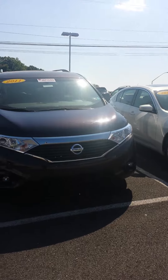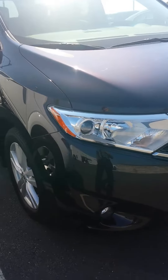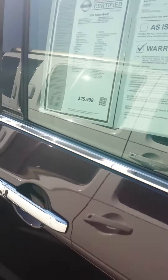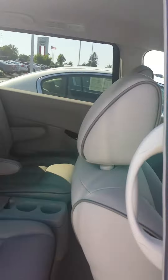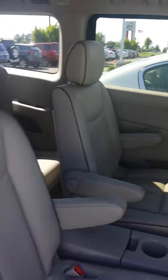I wanted to take a minute just to show you around our 2011 Quest. This specific one does have the fog lights as well as intelligent key and dual sliding doors. As you can see, the vehicle is extremely spacious.